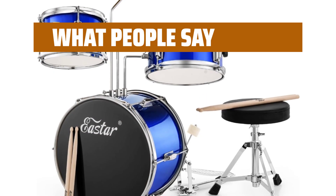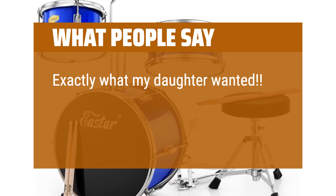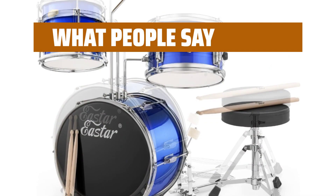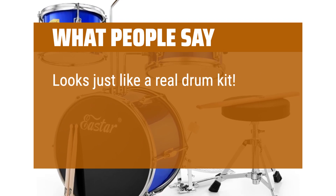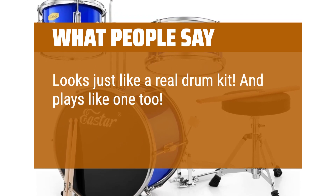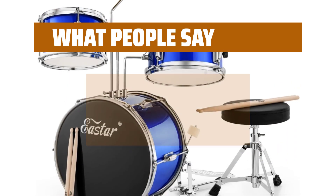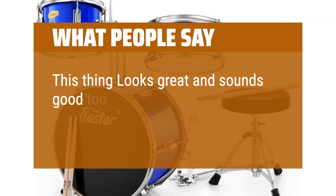What people say: Exactly what my daughter wanted. It was very easy to assemble and good quality. Looks just like a real drum kit and plays like one too. Easy assembly and just perfect for small kids. This thing looks great and sounds good too.